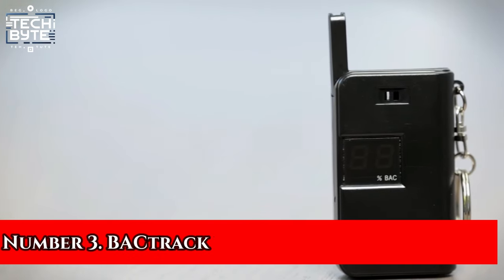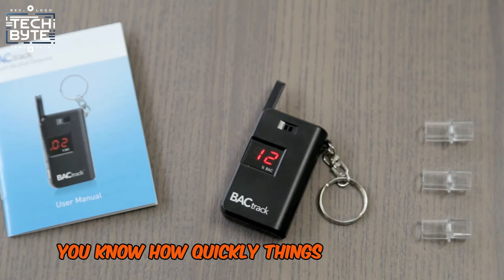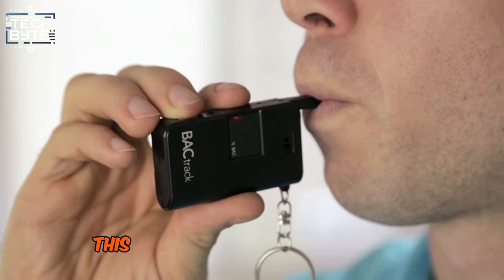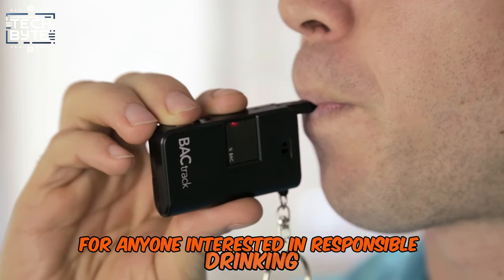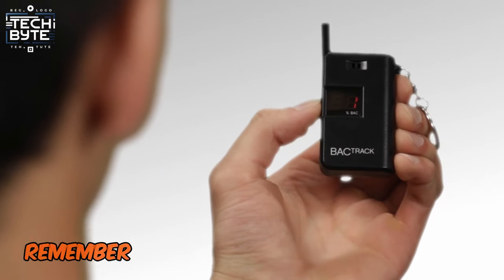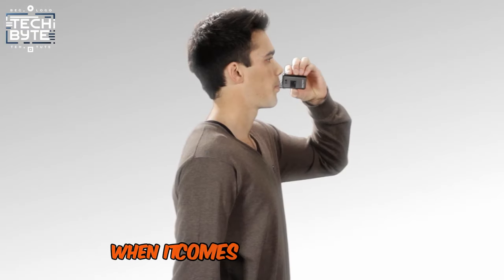Number 3: Backtrack Go Keychain Breathalyzer. If you have ever been in a situation involving law enforcement due to a DUI offence, you know how quickly things can escalate. Thankfully, there's a solution to help you make informed decisions and ensure road safety — the Backtrack Go Keychain. This personal breathalyzer provides quick and reliable blood alcohol level readings in seconds, giving you a clear estimation of your impairment level. Remember, this is a personal breathalyzer. For a professional yet portable option, check out the C6 model from Backtrack.